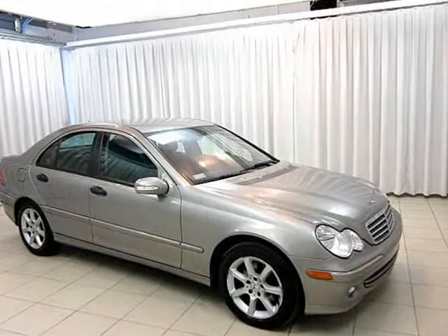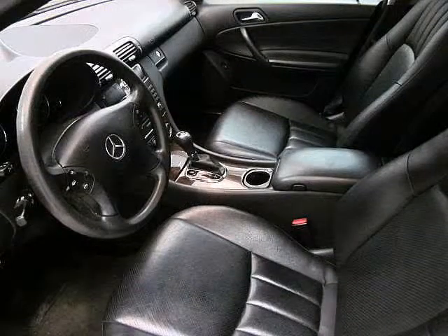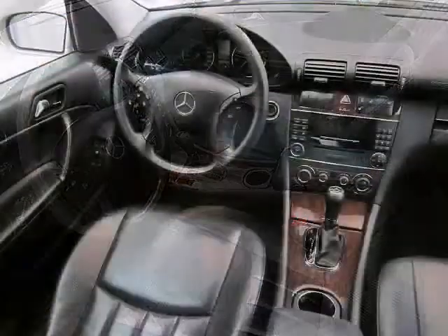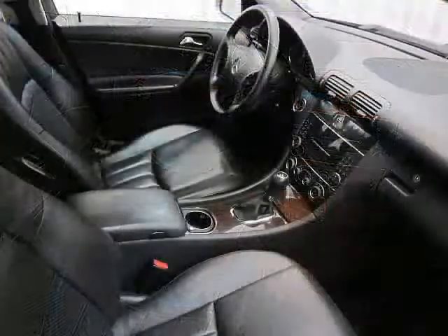Your Mercedes-Benz C240 is powered by a 3.2-liter V6 engine and comes with such interior features as full power seat, including driver's seat, cruise control, dual climate control, and steering wheel media controls.